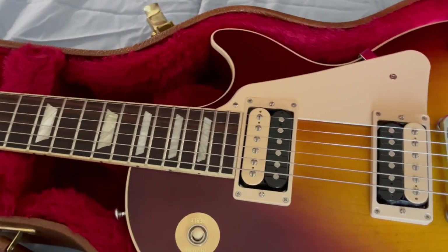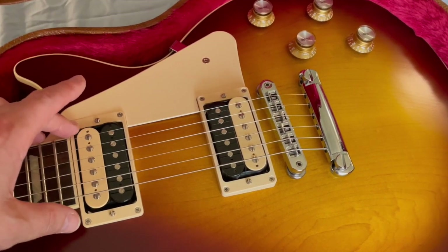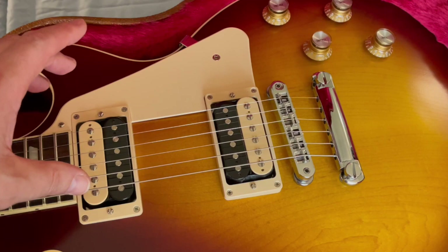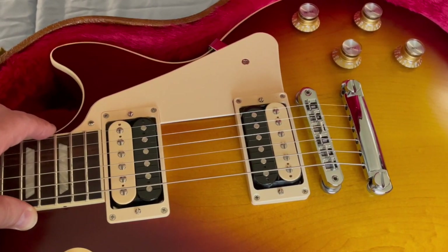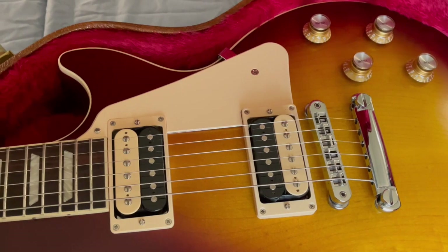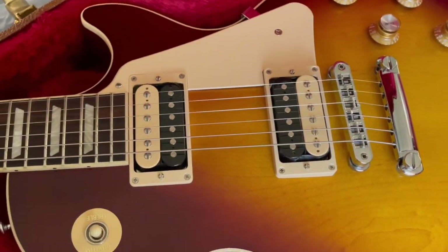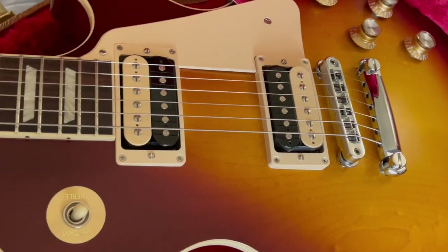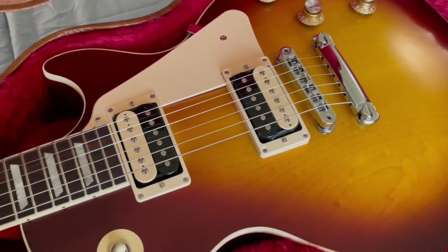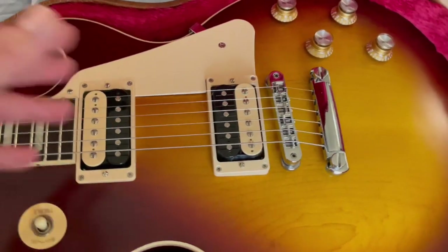Number two, I wanted pickups that sound very authentic to the old classic tones from the PAFs and the Burst Buckers, but that have more modern capabilities. Most of the standards and traditionals that I found might have a coil tap on them, but that's about it — otherwise it's just very basic. If you want fancier electronics, you've got to go into the Les Paul Modern series. But the Les Paul Modern series I don't like as much, even though a lot of people love the carved-out neck joints and belly cuts. I wanted the traditional style of body, and it always seemed like it was one or the other — you couldn't get high-performance electronics switching with the traditional body style.